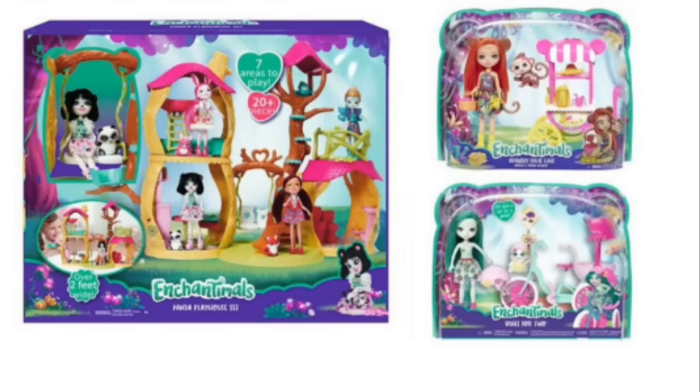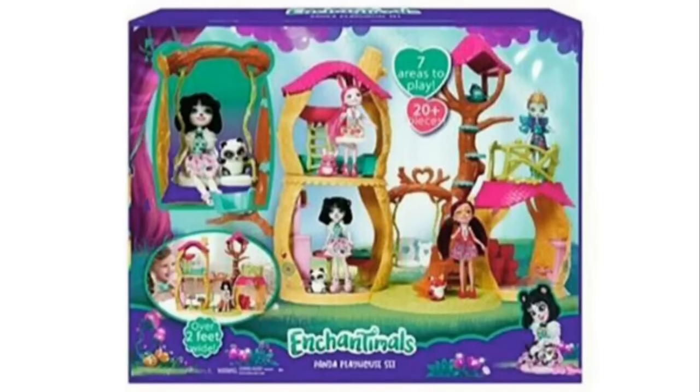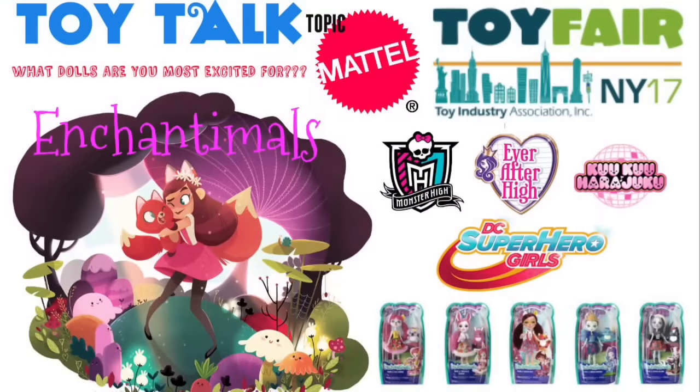It's a great idea — it's just in the execution and what Mattel's been producing. Now let's get to the poll. In past Toy Talks we've gone over the Cuckoo Harajuku girl dolls, some of the new DC Superhero Girl dolls, Monster High, and Ever After High. What are you guys most excited to see at Toy Fair?